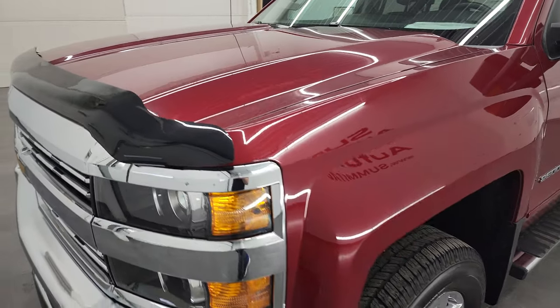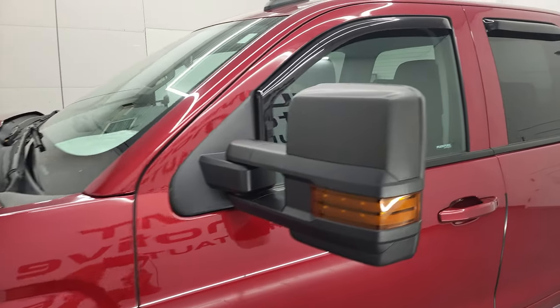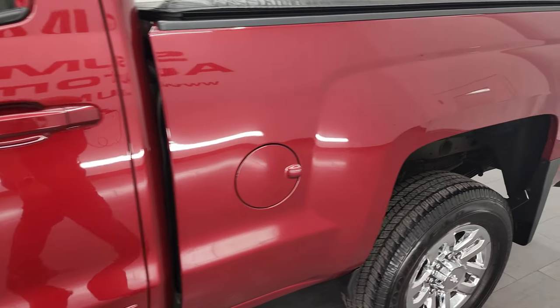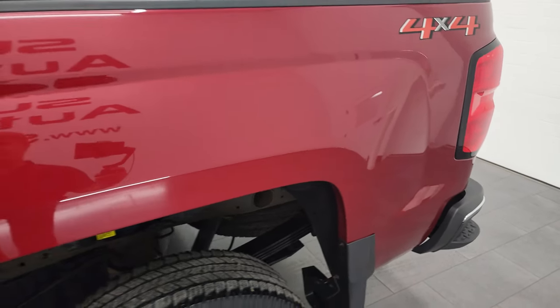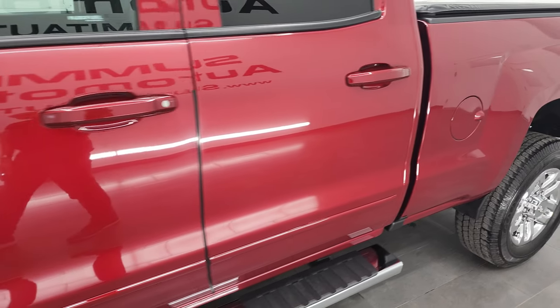Cajun red metallic is the color and I shoot all my videos in 4K so if you have HD capabilities on your computer, tablet, smartphone or television, I highly recommend turning them on right now because it is your best way to check out the quality, condition, options and cleanliness of the truck before seeing it in person.